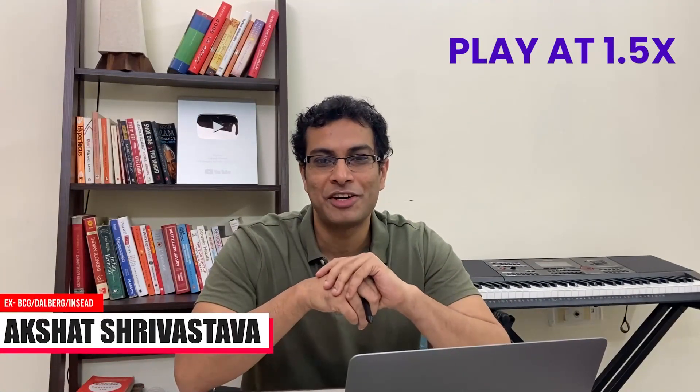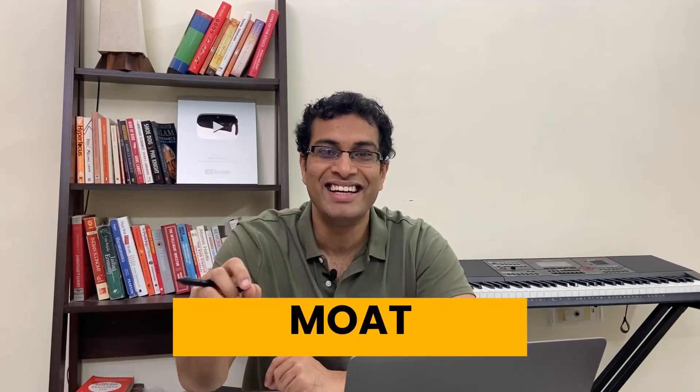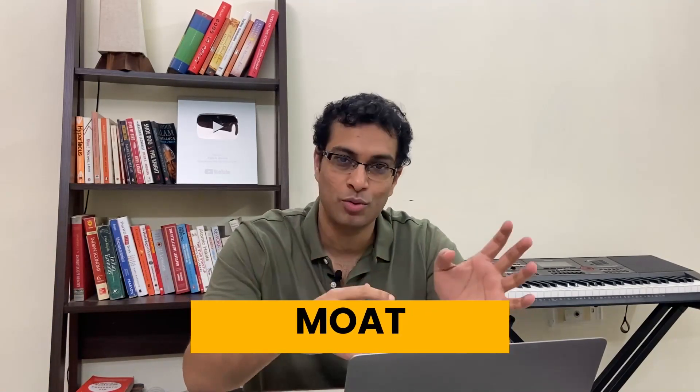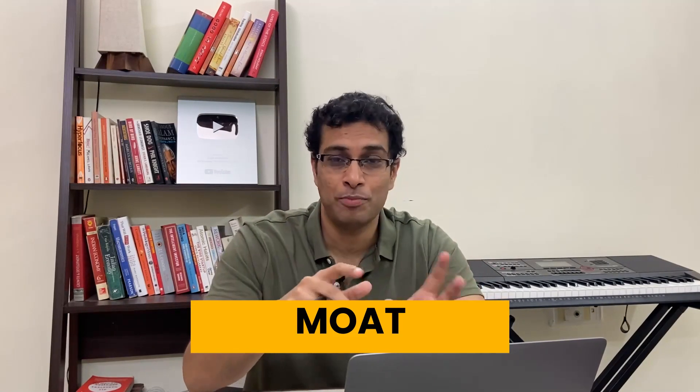Hi everyone, welcome to today's video. Which is this 32,000 rupee stock I'm talking about? The answer is Page Industries. You might say I don't know what this is, but do listen to this entire video very carefully because there are very important lessons, especially about a concept called MOAT — M-O-A-T. This is a concept that even MBA students from good colleges get confused about.